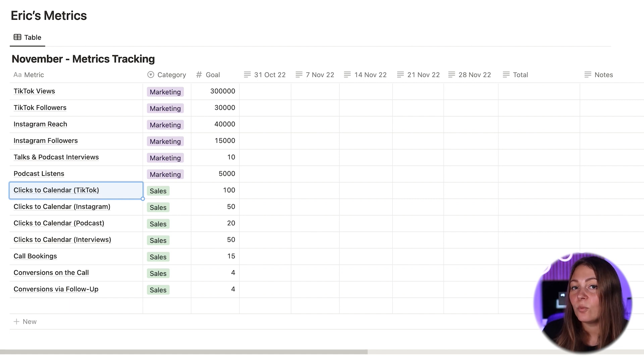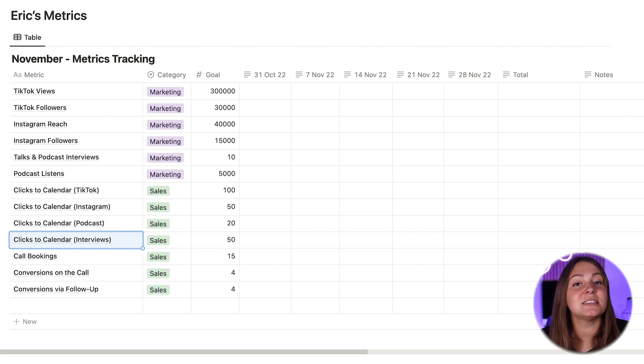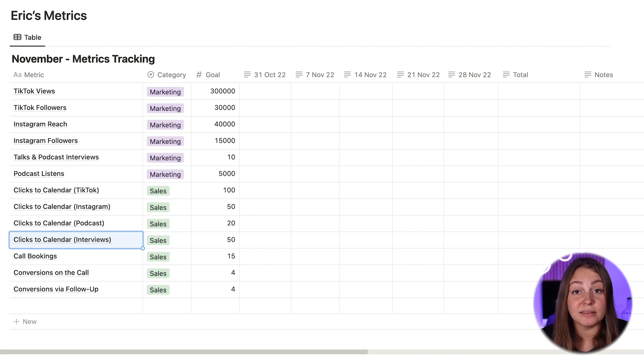So Eric would pay close attention to how many clicks he gets to his online calendar. In fact, he uses Bitly to actually track where people come from. He has a link on his website, on his TikTok, on his Instagram, his podcast, and he also has a special link for all of his interview appearances so that he knows which channels are actually bringing in the most leads.